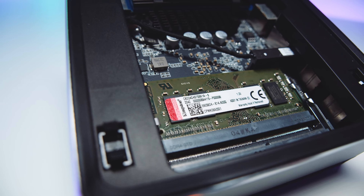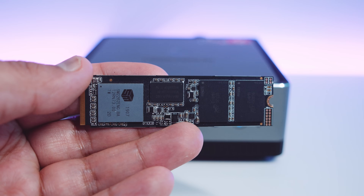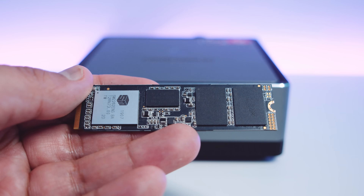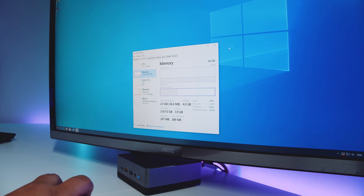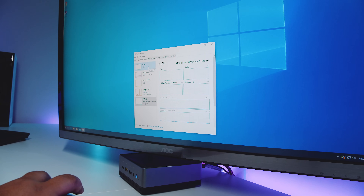I reinstalled the stock 8 gig memory module and stock M.2 for this review, but as mentioned I did some testing in Linux and swapped the drive out so I didn't ruin the stock installation. It does have a Windows 10 Pro license and I want to keep that intact. Including a copy of Windows 10 Pro — even though it's an OEM license — is actually pretty good value since Windows 10 Pro is not cheap.